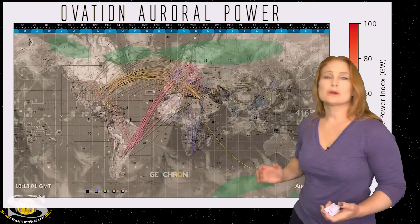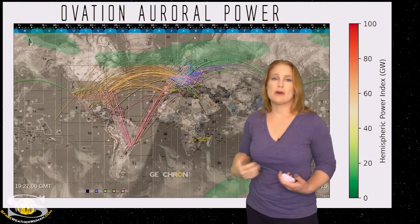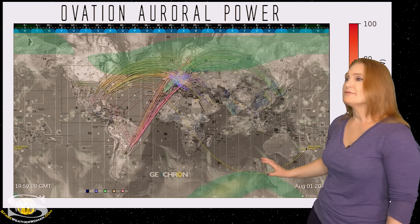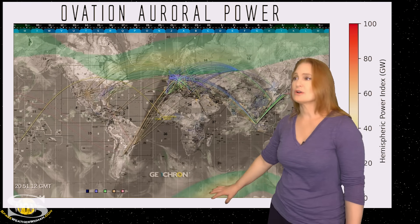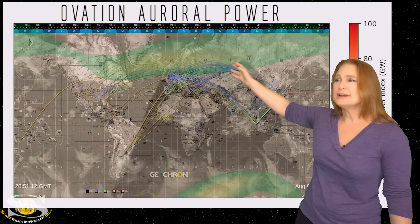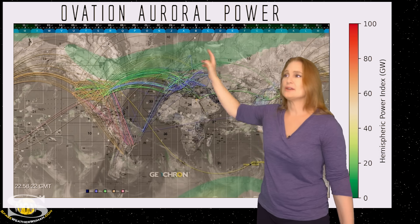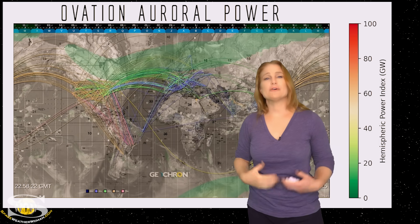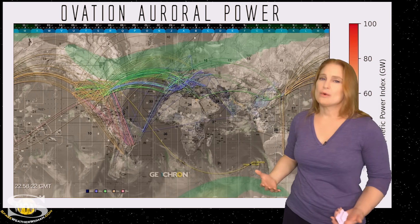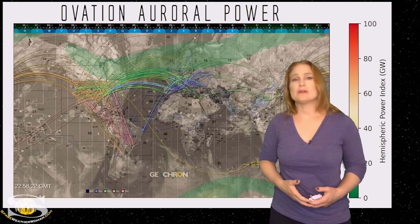Switching to our current conditions with our global geochron map, we first take a look at our OVATION auroral power, because aurora really hasn't been all that exciting over the past week. Most intensification occurred late on August 1st, meaning people in the Northern Hemisphere got a little bit of activity. We do see a little twilight in the Northern Hemisphere coming back, so perhaps some at high latitudes managed to get a small aurora show. However, with that moon getting brighter by the day, it's likely going to drown out any aurora you see.